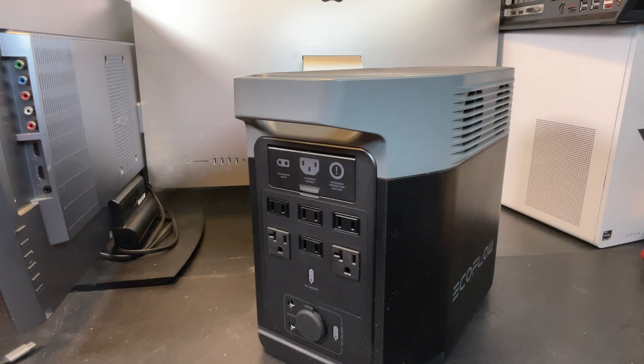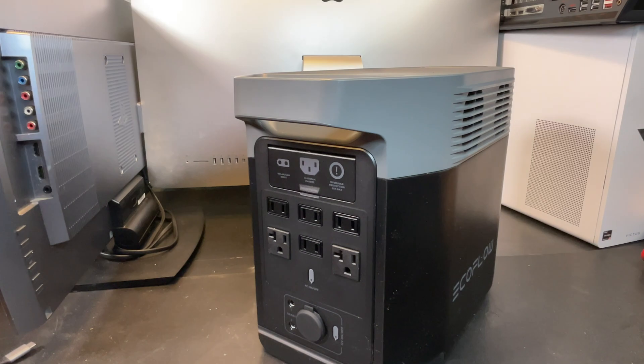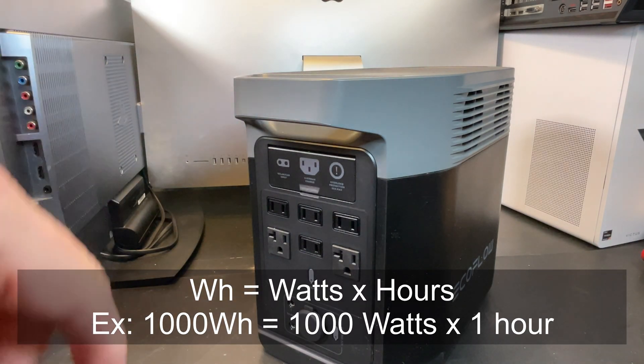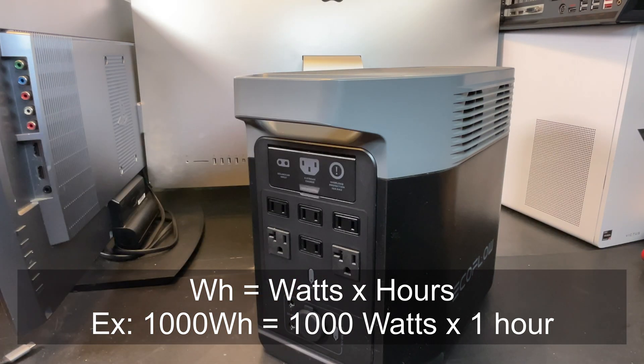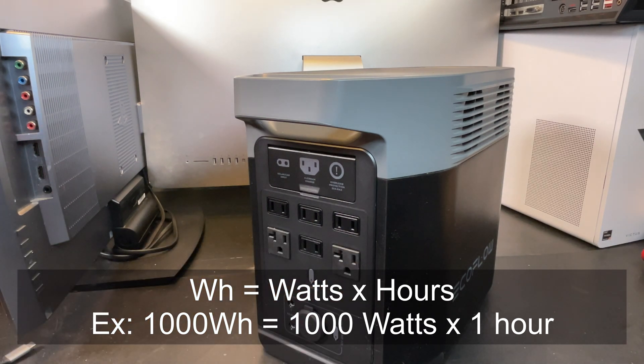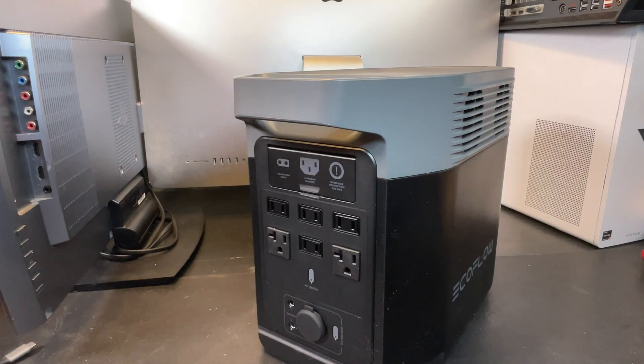With 1800 watts power output, the next thing we need to worry about is capacity. Built into this thing is just over 1000 watt hours — 1024 to be exact, but we'll call it 1000 for easy math. The amount of watt hours you have is how many watts you can provide for how many hours. So in the easiest scenario: if you had a device plugged in at 1000 watts, it would last one hour. A 100-watt device would last 10 hours. These are ballpark numbers, but they give you an idea of how long your stuff will run.